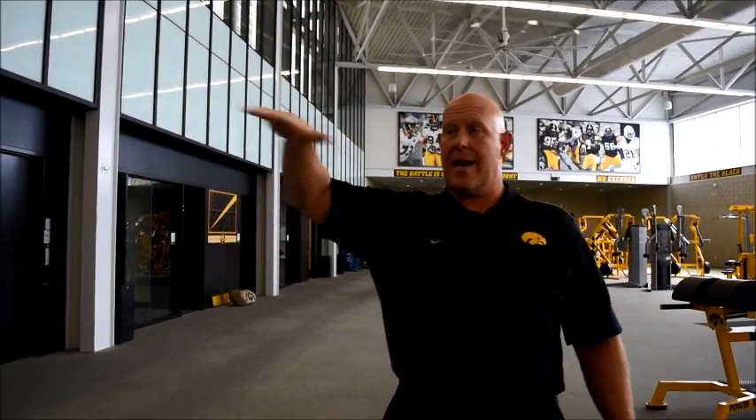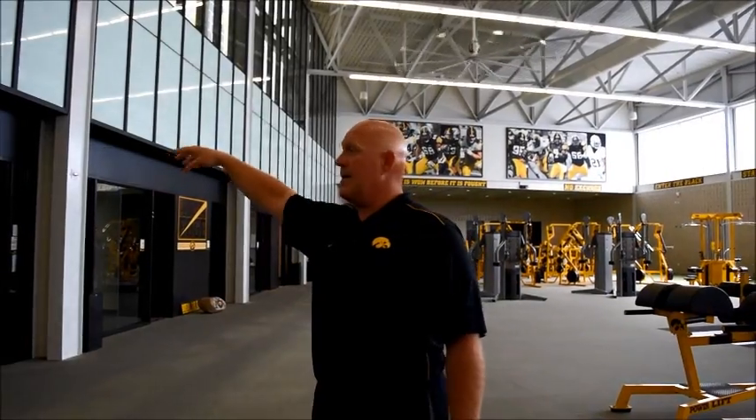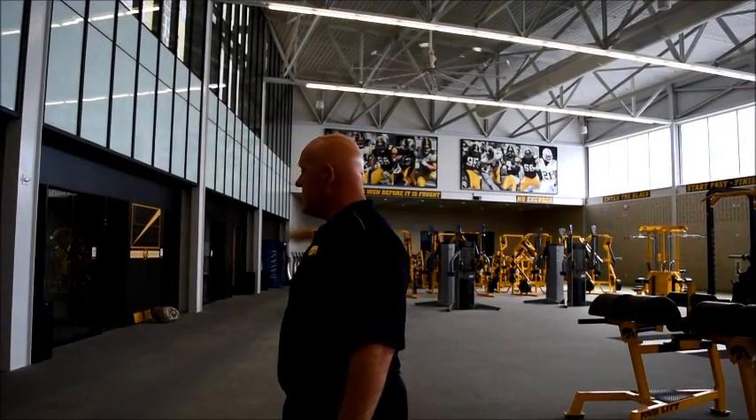The neighborhood that we're in right now has been designed with a purpose. We're adjacent to sports medicine, so we have immediate proximity to sports med. The locker room is right here, equipment, and strength conditioning and the field. That's our neighborhood.